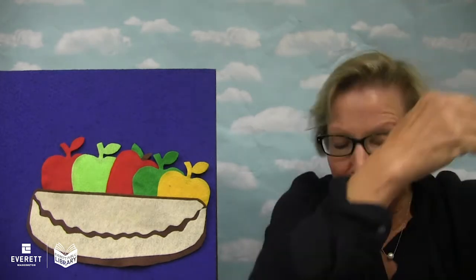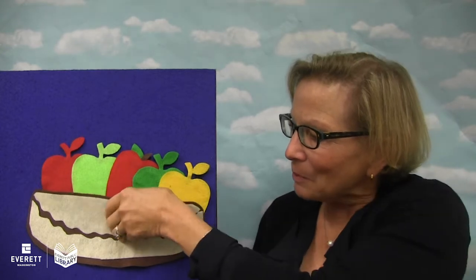It's time for apples and apple pies. Shall we have some apple stories today? Let's have some apple stories. Let's pick these apples. Can you count them with me? One, two, three, four, five. Five apples and some apple stories.